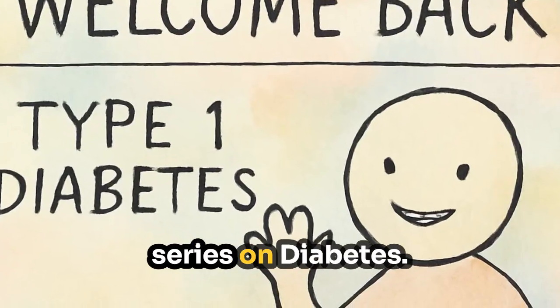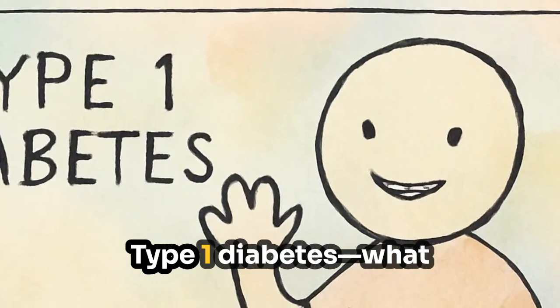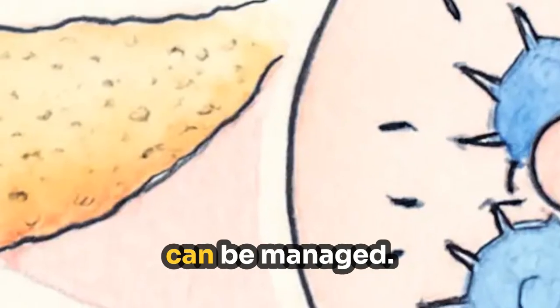Welcome back to part two of our series on diabetes. Today, we're focusing on type 1 diabetes — what it is and how it can be managed.